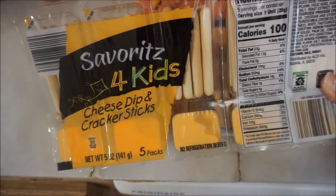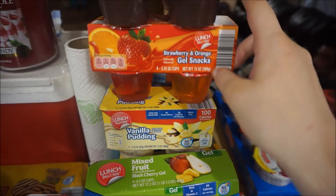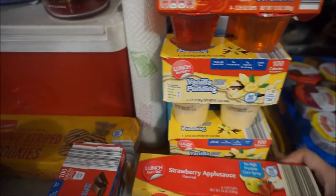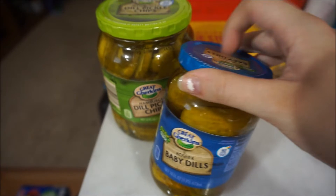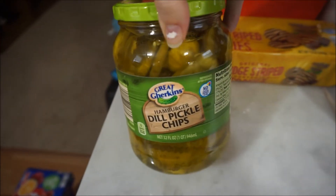We have these cheese dip and cracker sticks that the kids like to eat. Two chocolate puddings. Some strawberry and orange gel snacks, a vanilla pudding, and then I got this mixed fruit and strawberry applesauce for the kids. Then we have some baby dill pickles — Molly and Lucas like these to go on the side for a snack, with supper, or with lunches. And we picked up dill pickle chips to have on our hamburgers this week.